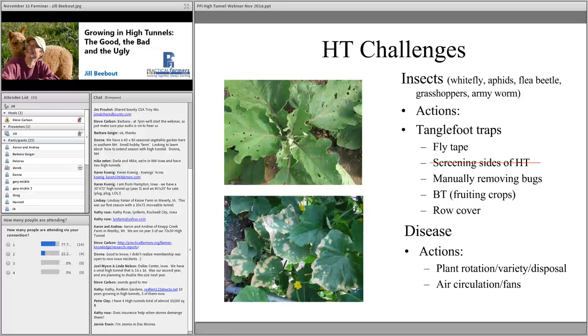We are a 100% chemical-free farm, so our options are limited. Tanglefoot traps — a cottage cheese container painted with tanglefoot and filled with water — attract insects to the heat on cool nights, and were moderately successful against flea beetles, though they also trap beneficial insects. Bt has been helpful for fruiting crops. Row cover works as an excluder, but once bugs get in, you're just providing them a cozy bed and breakfast.